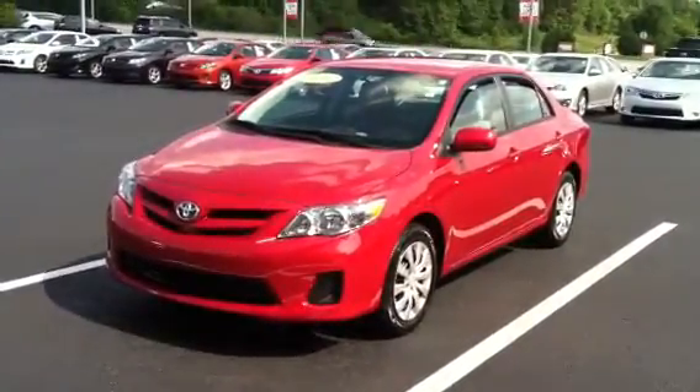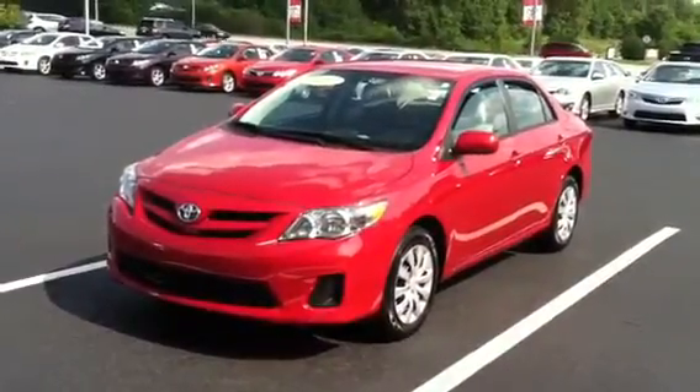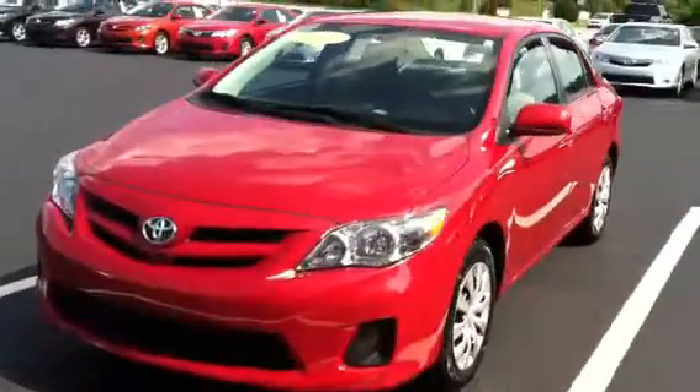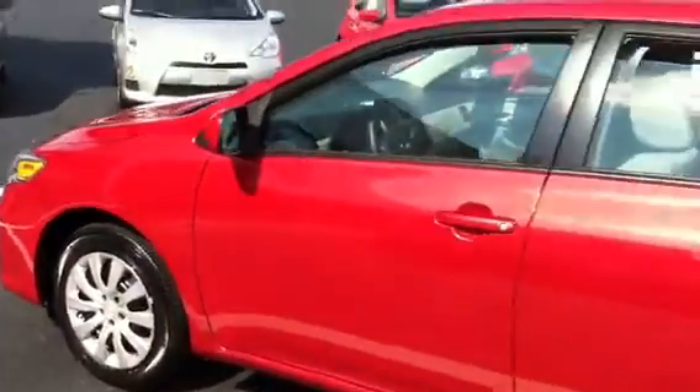Here's your 2012 Toyota Corolla LE in Barcelona Red. This is a beautiful vehicle with extremely low miles — if you notice, there's not a chip or anything on it. This is incredible. It only has 30,000 miles on it, which is pretty good. The car will get you incredible gas mileage.